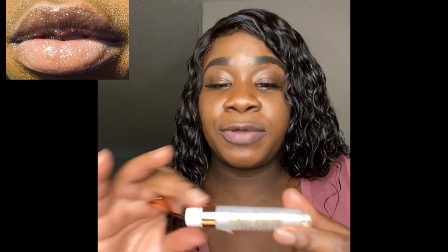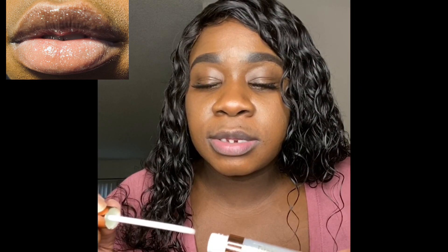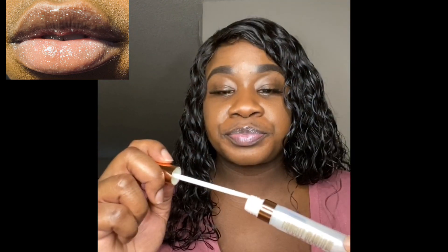Let's get straight into the video. So yes, this is the first gloss we're going to try on. This is so icy — I don't know if you guys can see it, but this is like a silverish sparkly type of lip gloss. Let's go ahead and try her on. Yeah, once again, this is so icy.